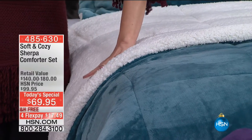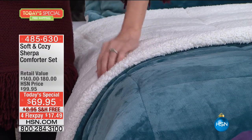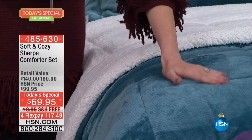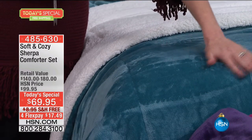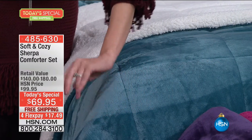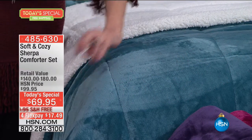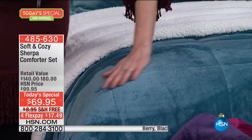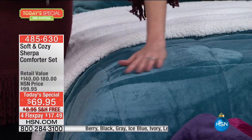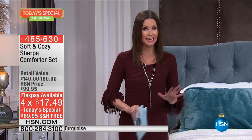Oh my goodness, you have never felt anything like this. You've seen Sherpa before, maybe you've even had a Sherpa jacket — this is unlike anything you've ever felt. It is soft, it is cozy. Even as I move it from side to side, the softness is absolutely luxurious. You're not paying anywhere close to $180, which is the value. We've sold 9,100 of these just today. They're $69, which is $30 off the HSN price, and you can't find these anywhere. That price is the same for any size.